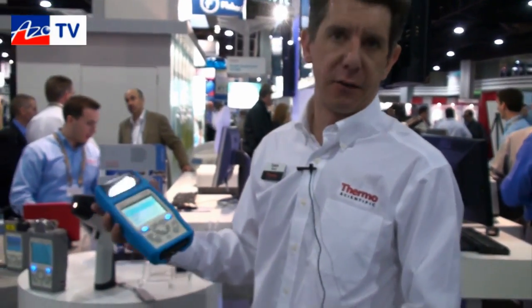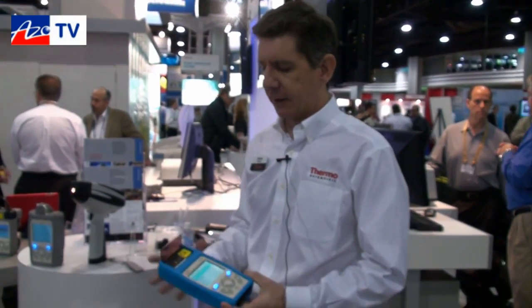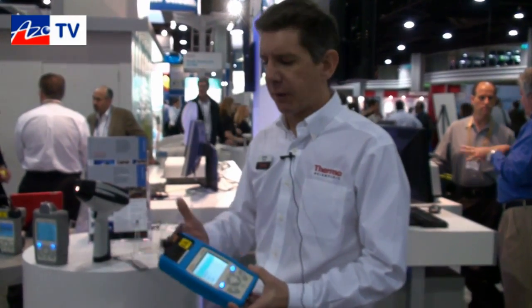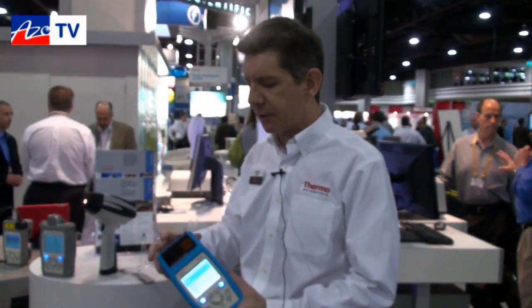On Monday this week, we introduced TruScan RM — our second generation Raman. It's frankly not only a step forward, it's a major leap forward. It's half the size, half the weight, and five to ten times faster for a typical scan. TruScan was already a revolution; this second generation was introduced probably even before we needed to, but we really wanted to push the envelope of capability.